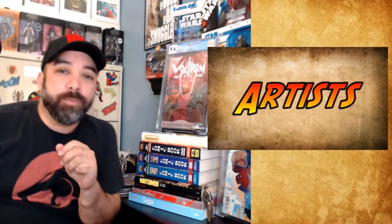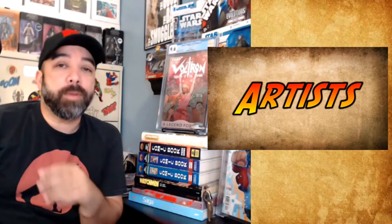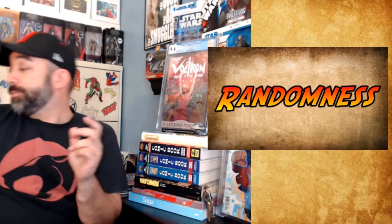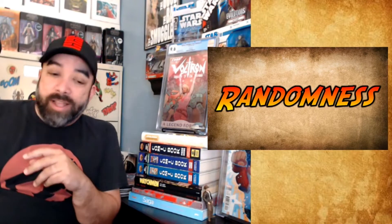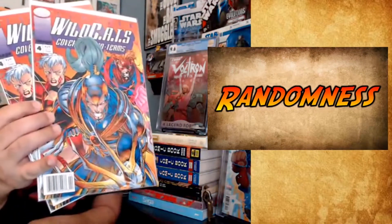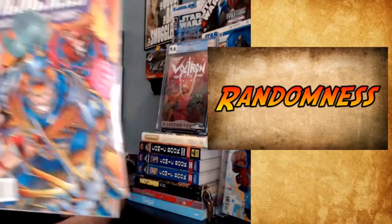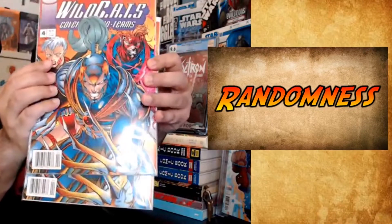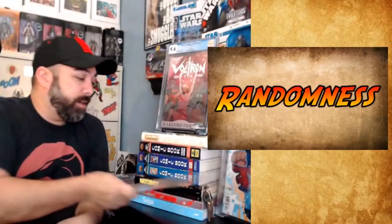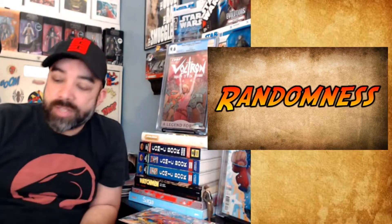That leads me into my final category — usually oddities, but I'm just going to call this general randomness. I grabbed two Wildcats 4s, but they're both newsstands. I've been trying to get these image newsstands when I can, because those early ones — they're not that easy to find, especially in decent shape. So I was happy to grab those two.